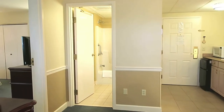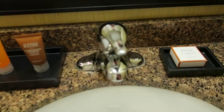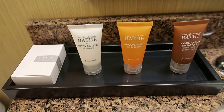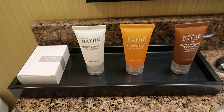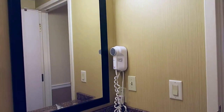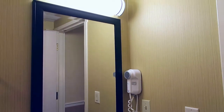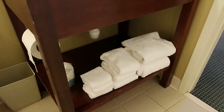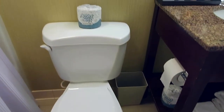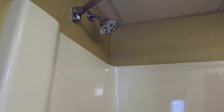Straight ahead of us is the bathroom. You have the sink, bath cleansing bar, conditioning shampoo, shower gel, and body lotion, as well as a shower cap. There's a hairdryer there and a nice-size mirror. There are plenty of towels down below the vanity area. Of course, your toilet. And here's the shower.